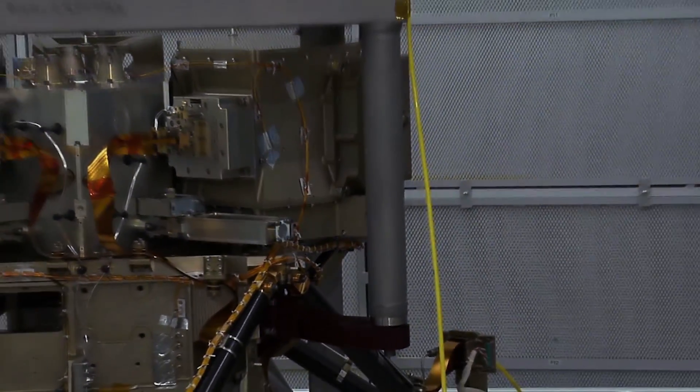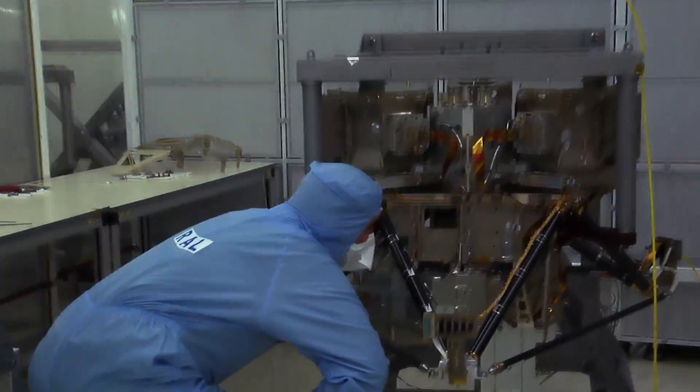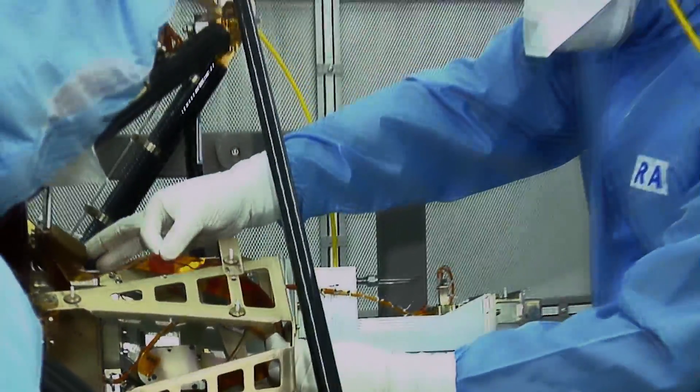MIRI is unique on the James Webb because it operates at even longer wavelengths than that. We start at 5 microns and keep going out to 25, 30 microns.